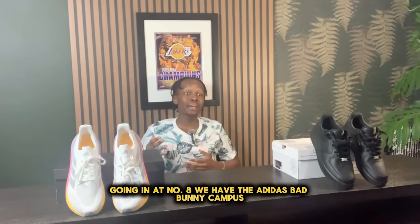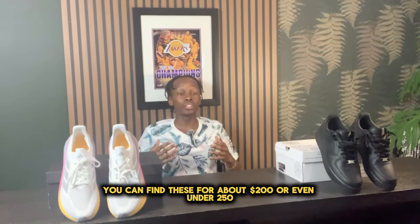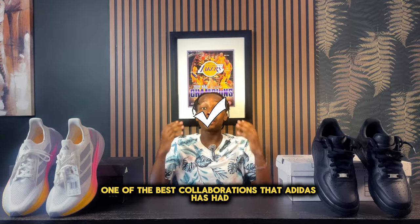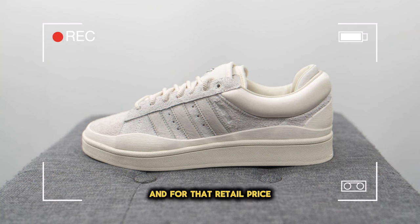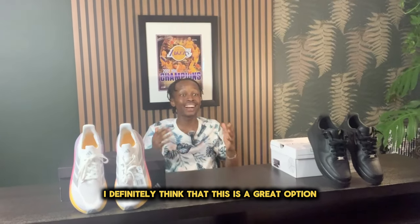Going in at number eight, we have the Adidas Bad Bunny Campus. You can find these for about $200 or even under $250. Personally, I believe that this is one of the best collaborations that Adidas has had with Bad Bunny. These look great with a plethora of different outfits, and for that retail price, I think this is an amazing sneaker — and even if you had to pay resale, I definitely think this is a great option.